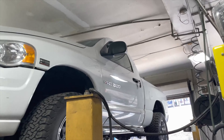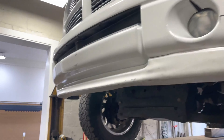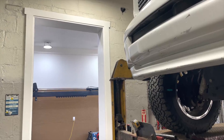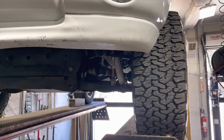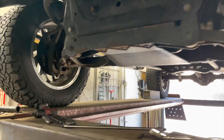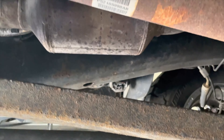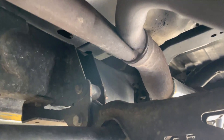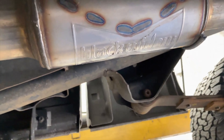2005 RAM 1500 5.7 liter HEMI. Factory converter there, factory converter there, Y'd into a single, then we put a Black Widow right there.